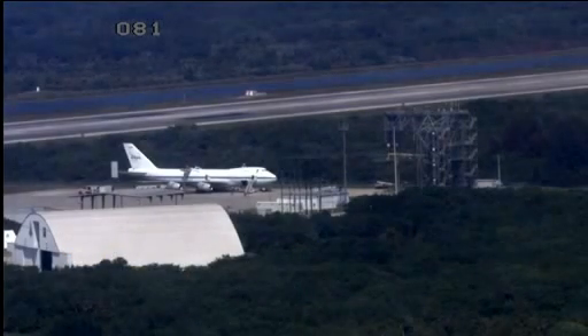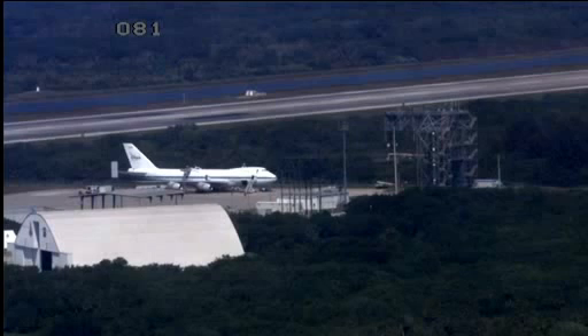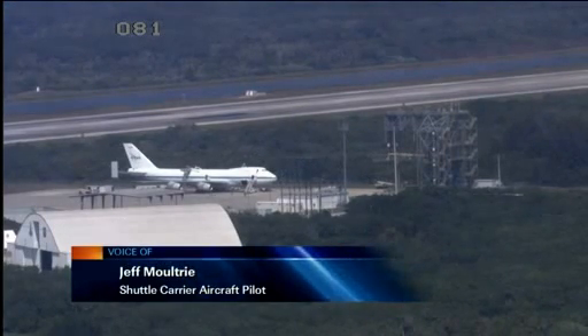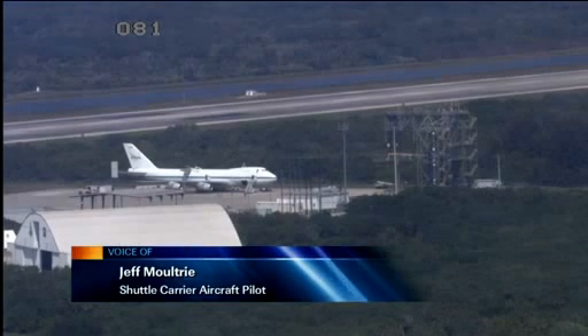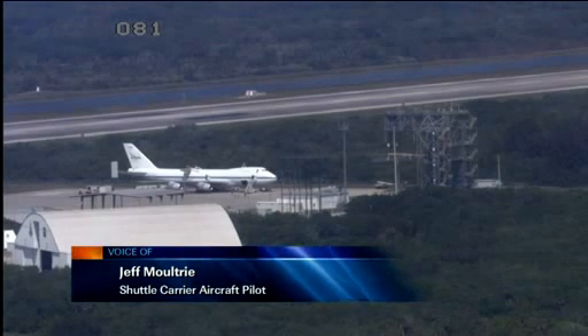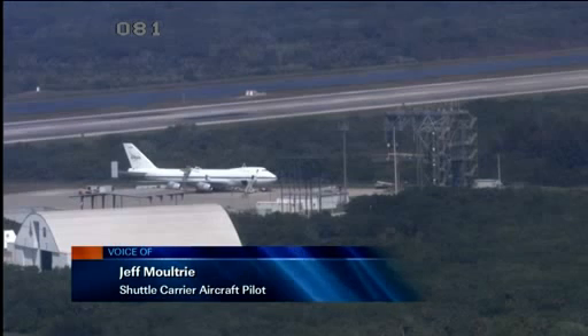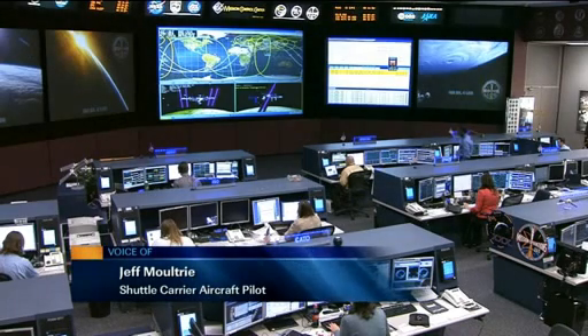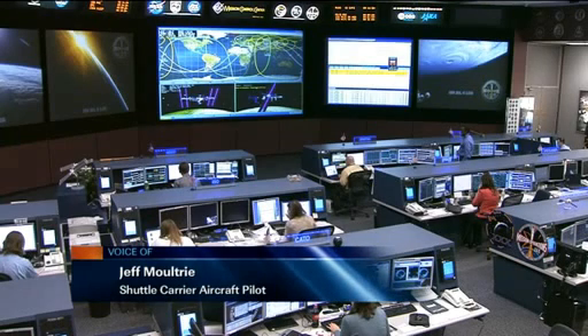So you guys are going to be doing a flyover of DC. Weather permitting, you'll have a chance to fly over some of the landmarks over the National Mall and then head out to the airport. Have you guys ever done anything like that before? We're doing the flyover first of the Kennedy Space Center and then going up the East Coast to do the DC area flyover. Certainly it's going to be a first for me with a mated configuration. I've flown in and out of Washington National before, but never with the shuttle. It's going to be a pretty historic flight with our proximity to the monuments, the Capitol building, and the White House — a pretty neat day.